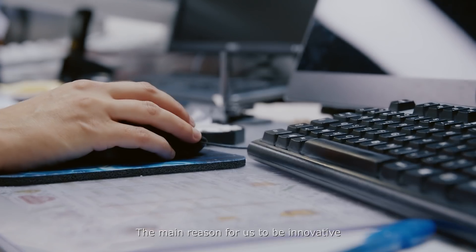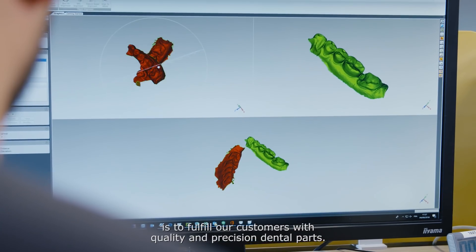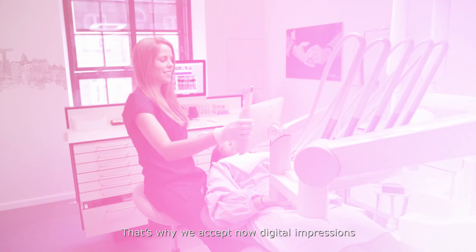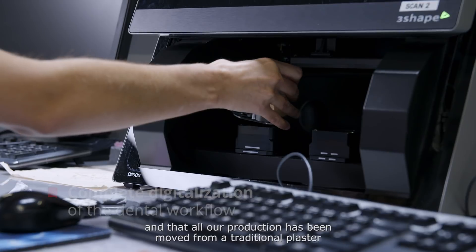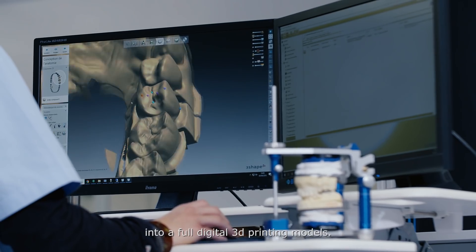The main reason for us to be innovative is to fulfill our customers with quality and precision dental parts. In order to stay competitive in our market, we decided to go fully digital in our dental lab. That's why we now accept digital impressions and all our production has been moved from traditional plaster into a full digital 3D printing model.